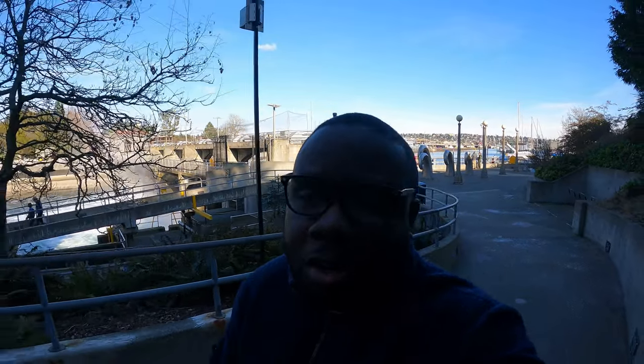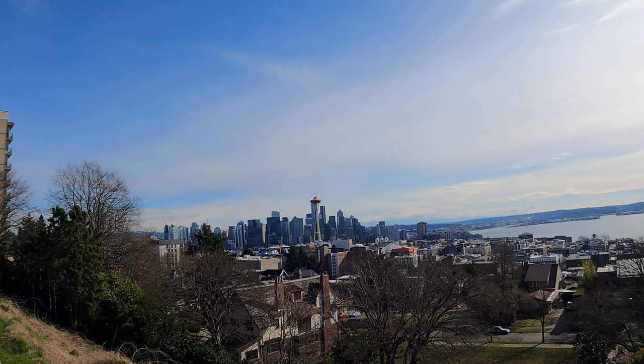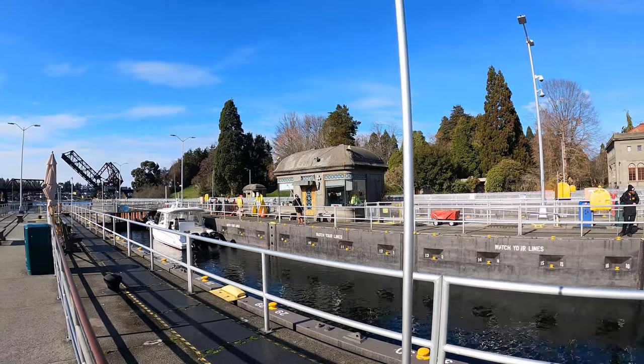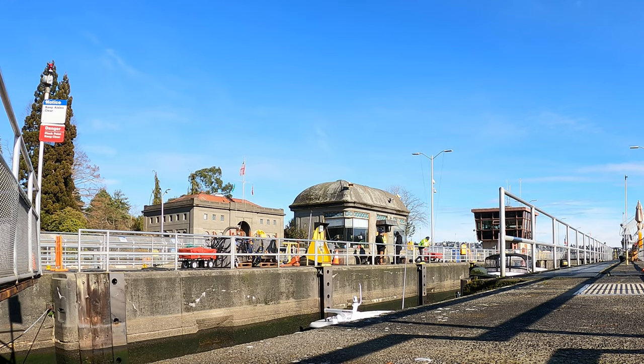That's pretty much it for this video. We checked out Kerry Park with the Space Needle and we checked out the locks — pretty impressive stuff. The mechanism and technological design of the locks is pretty cool, and you saw how it moved the boats from one water level to another. We're going to end this video here but we will continue exploring Seattle and show you guys what's up.